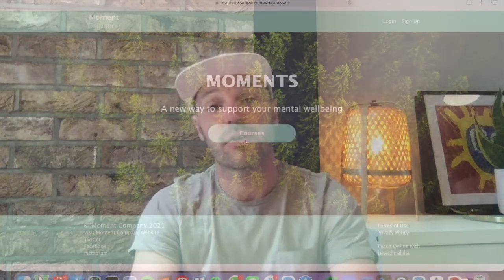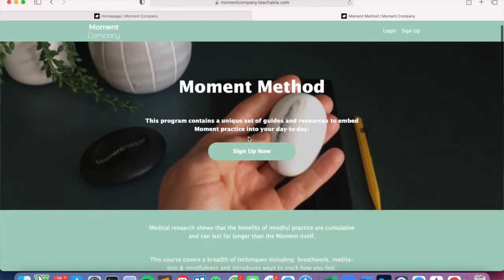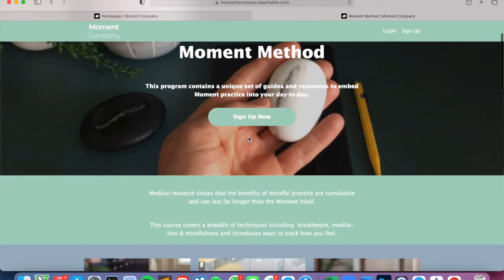And then there's the Moment Method Program, which is the cornerstone of the method. It's an online program that, used with the Pebble, helps you learn and embed moment practice into your day-to-day. You have access to this program in perpetuity.